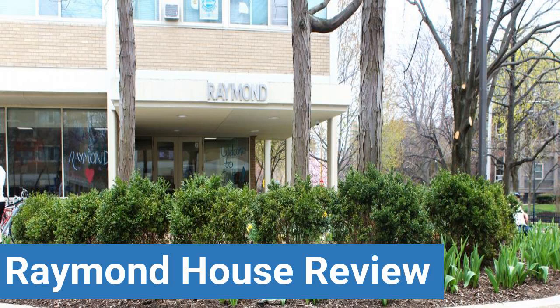To read reviews of Case Western Reserve University's Raymond House, please visit the Dorm Essentials review in the description. Read ratings and reviews, or help other students by providing your own dorm review on features like Dorm Room Size, Dorm Bathrooms, and Dorm Common Areas.